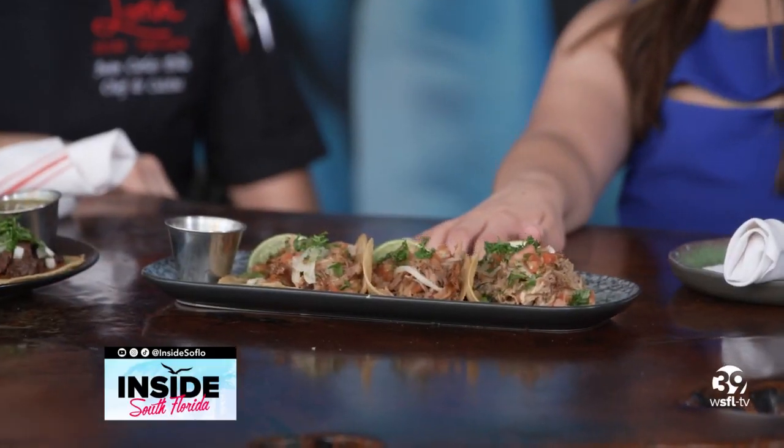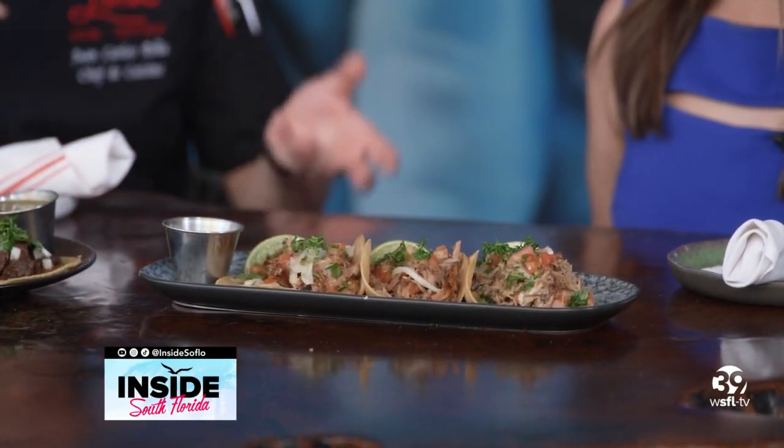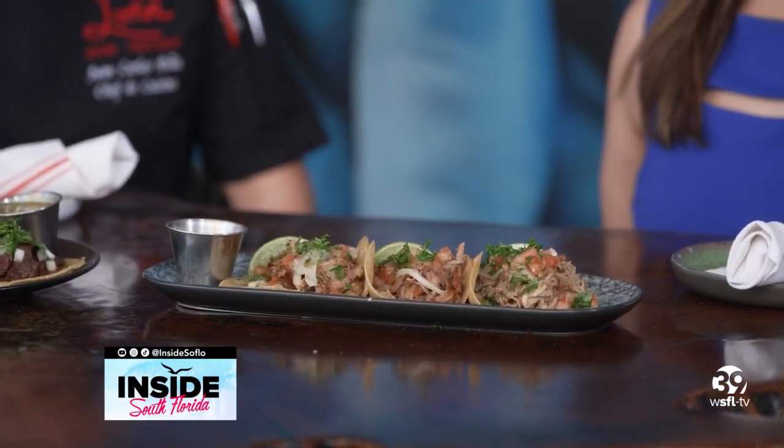That one takes four to six hours, depending on the cut. We use pork butt, where we have all the flavor, all the muscle, the fat. So depending on how big they are, the time varies. Four to six hours — that's no joke.